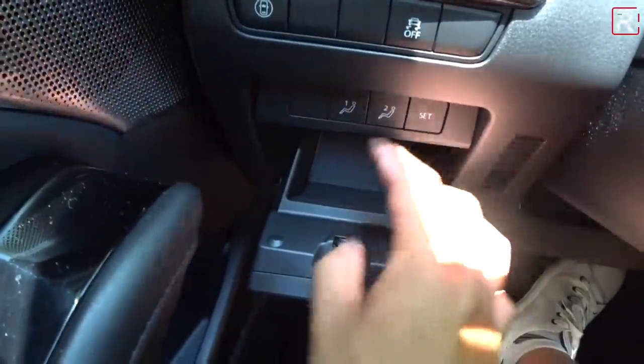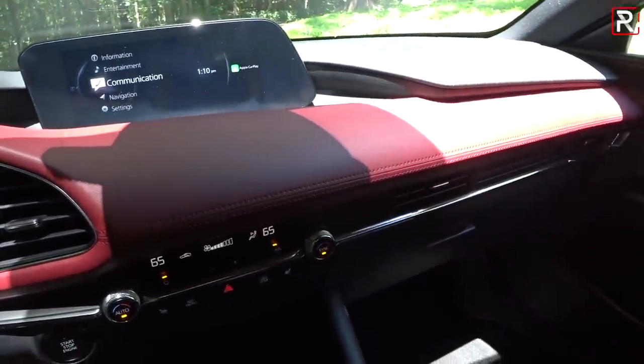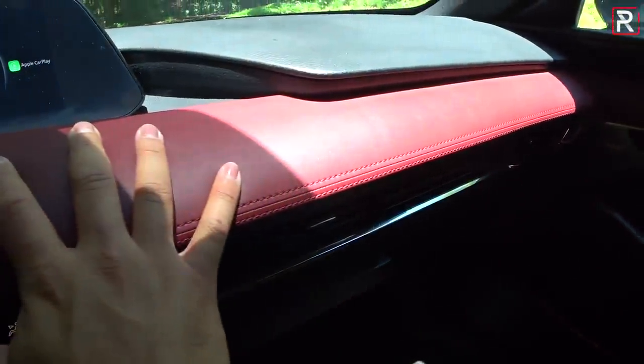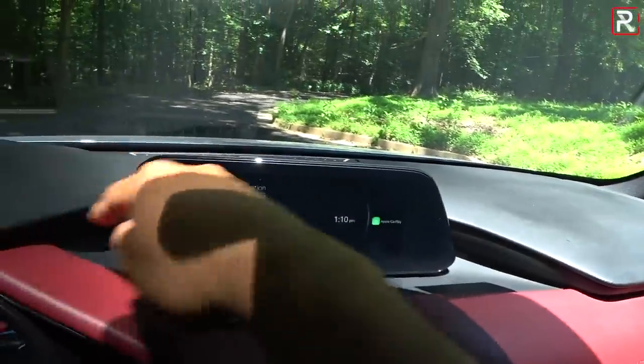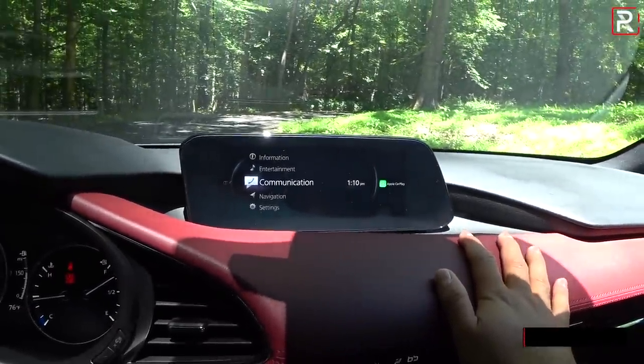I do like where they put the two-person memory seat buttons, with a little storage area over there. On the dashboard passenger side, you can see this really nice soft-stitched area with the same leather as the seats — actual stitching, not the fake stuff. Even the area around this new 8.8-inch Mazda Connect infotainment system is soft touch.